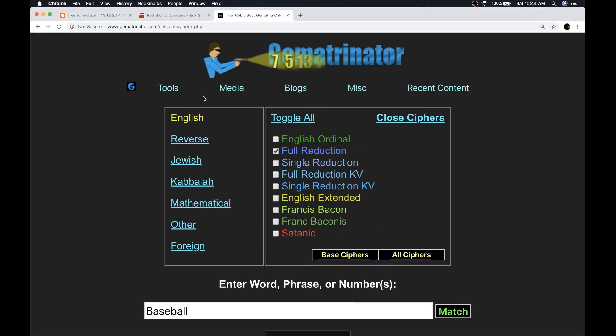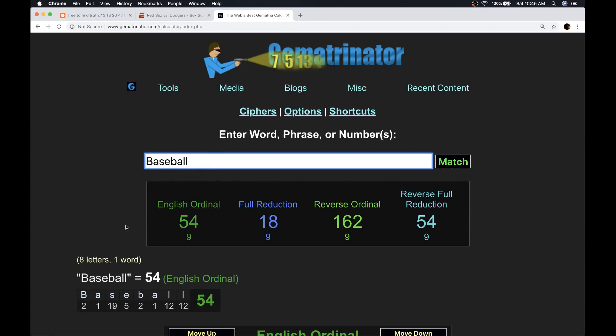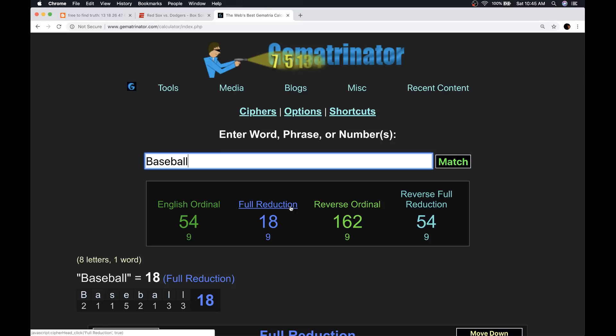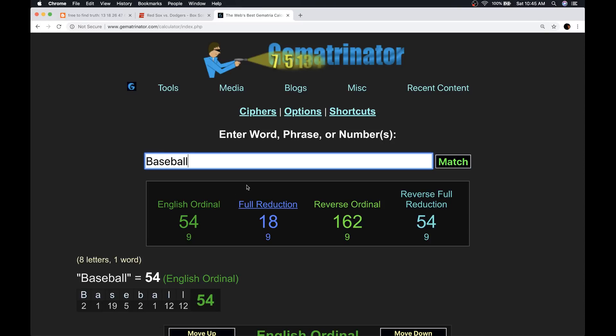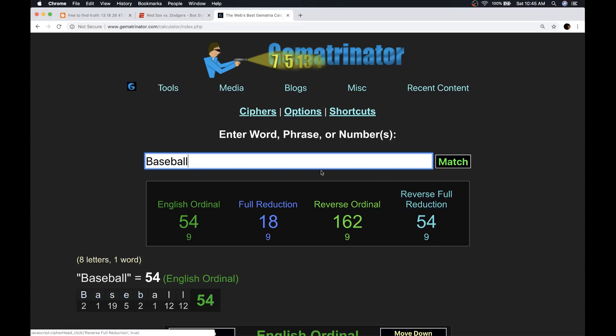I want to load up all four base ciphers to clue you into Gematria a little bit more and type in the word baseball again. These are our four ciphers based on the alphabetic order, the alphabetic order with the rules of numerology, the reverse alphabetic order, and the reverse alphabetic order with the rules of numerology. Very simple — this is second grade math. This dark green cipher: A is one, B is two, C is three, up to Z is 26. Notice baseball equals 54, like 54 complete outs in a game.